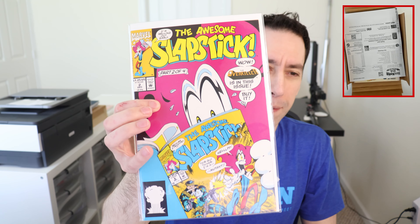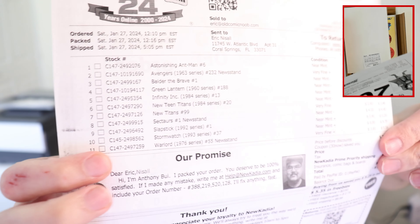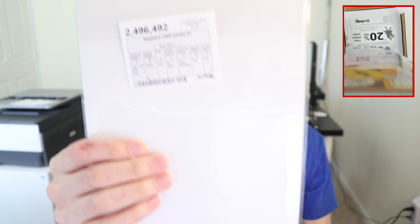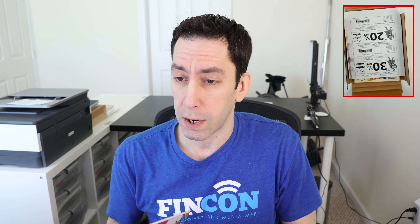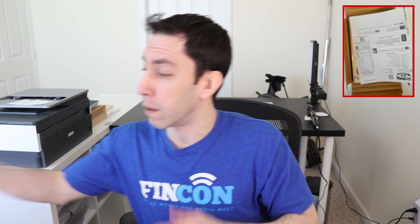Next up is Slapstick number one — oh crap, this is number two. Unbelievable. Slapstick 1992 number one — they sent me number two. It says number one but it's labeled number two. Holy shit, this is three for three. This one cost me three dollars and seventy cents. I'm not even gonna bother opening it, it's gonna go right back.